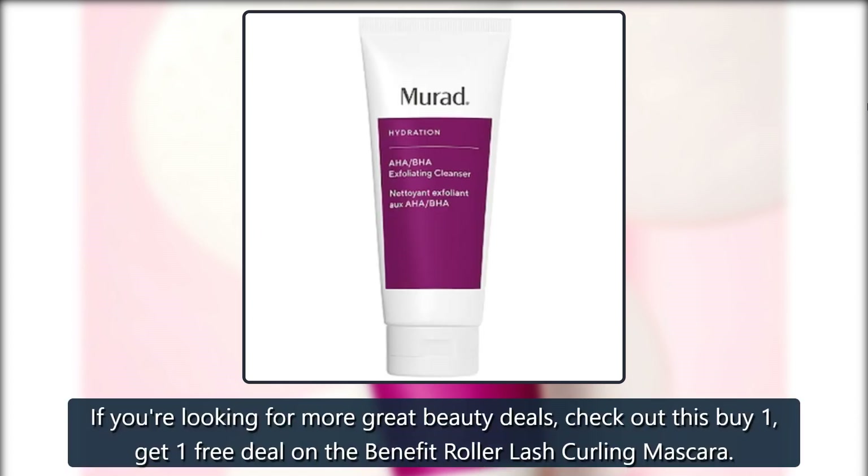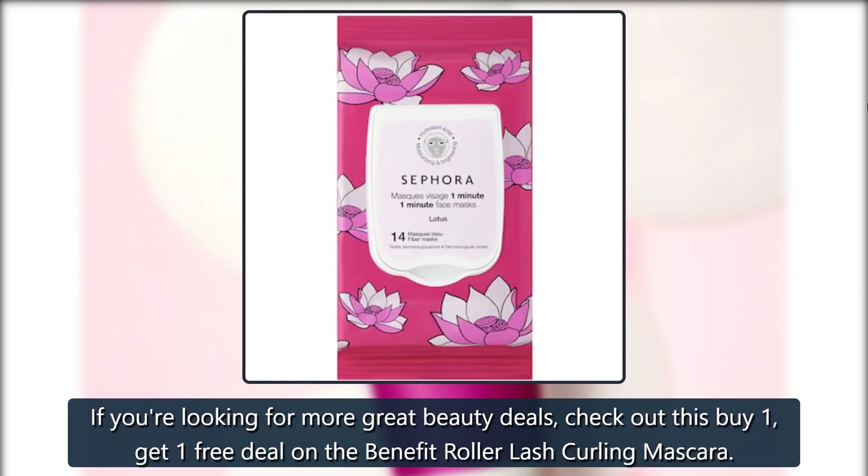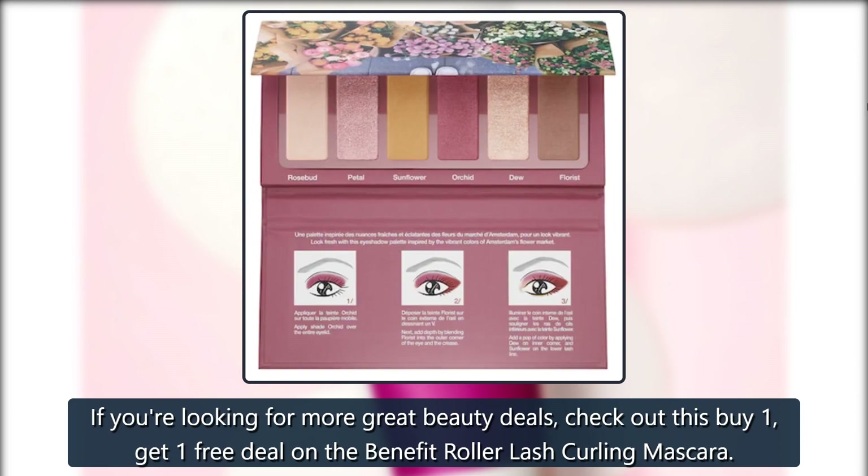If you're looking for more great beauty deals, check out this buy one, get one free deal on the Benefit Roller Lash Curling Mascara.